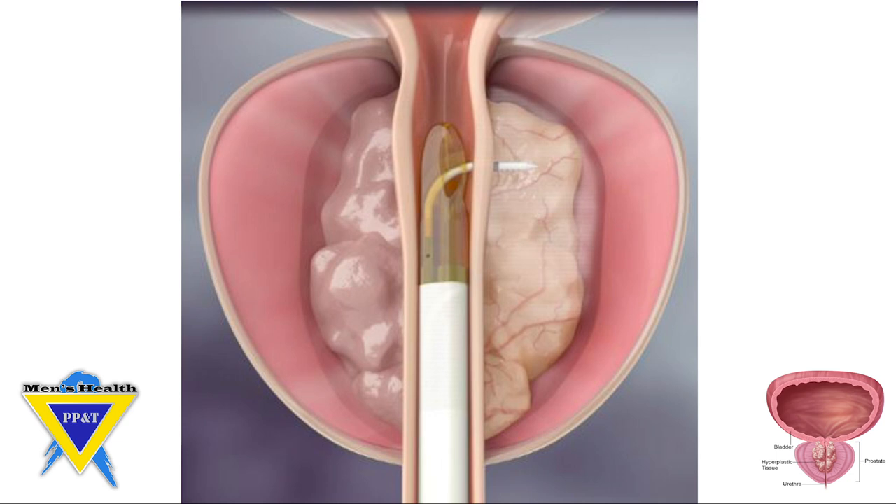This is a cartoon picture of how the procedure works. The white shaft in the middle of the screen is the camera telescope, and the needle is directed towards the right side, towards the top of the screen. We deliver 9-second treatments of steam along the length of the channel, starting at least 1 to 1.5 centimeters from the bladder neck, all the way to the end of the prostatic urethra. This is done on both sides of the channel, and the steam transfers heat to the tissue, which essentially ablates or kills the tissue. Then over a period of 4 to 12 weeks, the body's normal processes remove this dead tissue.